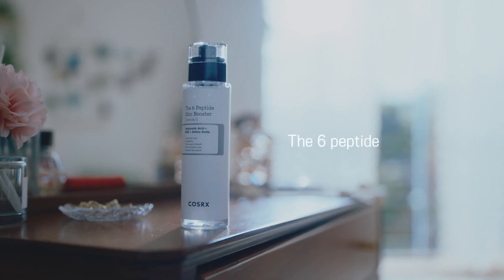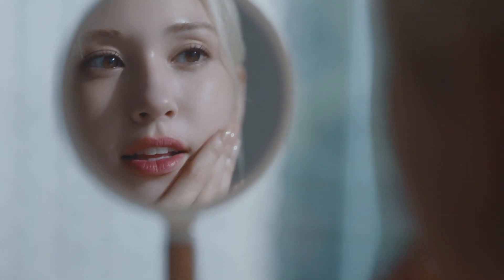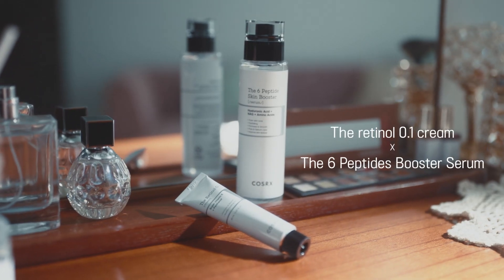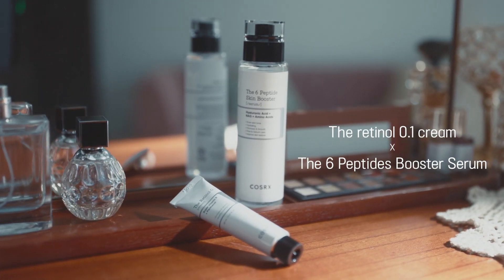The 6 Peptide Skin Booster. If you want extra care for fine lines and wrinkles, a perfect duo to bring out the real effect of retinol — only COSRX, solely ingredients.